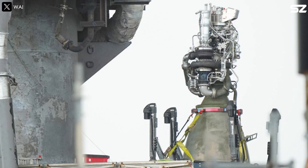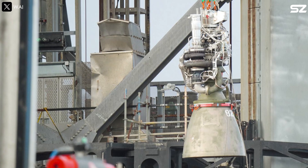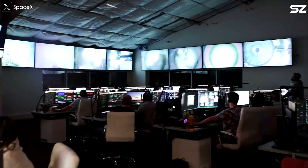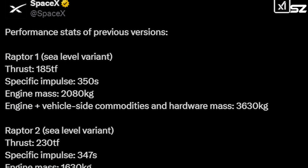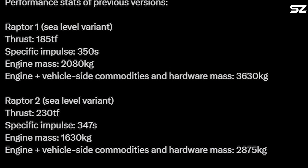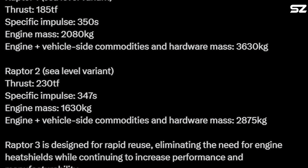Each iteration required extensive research, rigorous testing, and continuous refinements to balance simplicity with top-tier performance. Despite a lot of challenges in designing, it's incredible how quickly SpaceX made that happen. According to a tweet from SpaceX, the Raptor 1 sea-level version delivered 185 tons of thrust and weighed in at 2,080 kilograms.